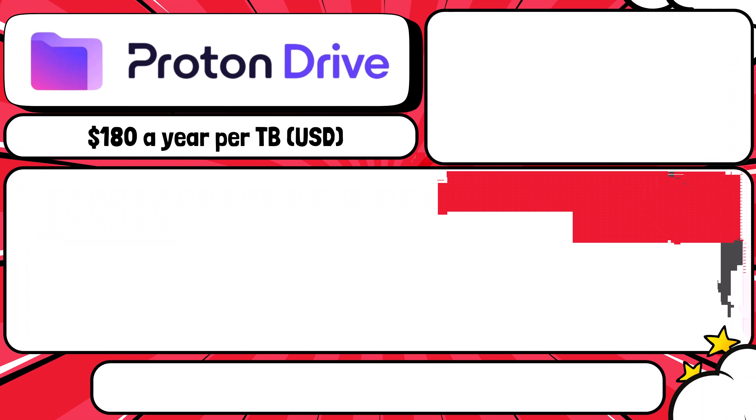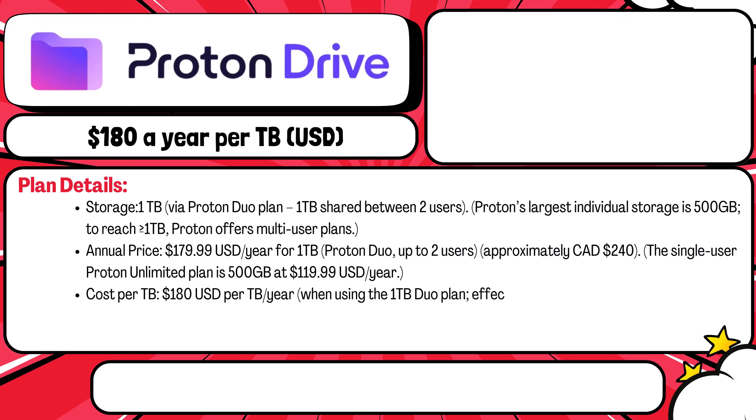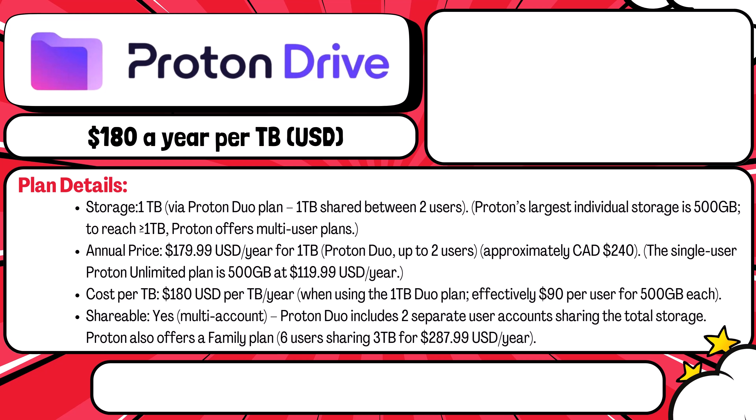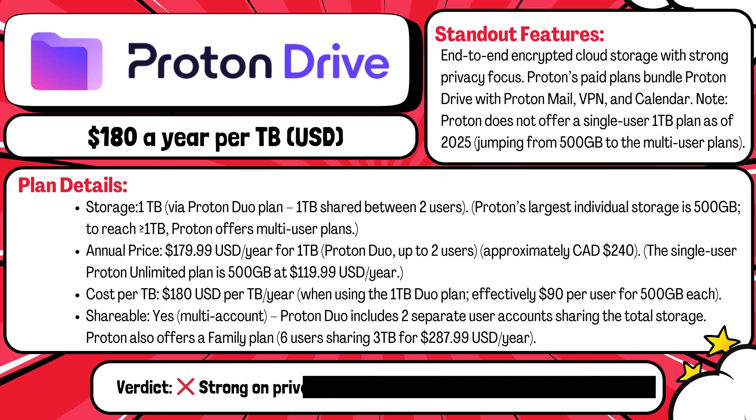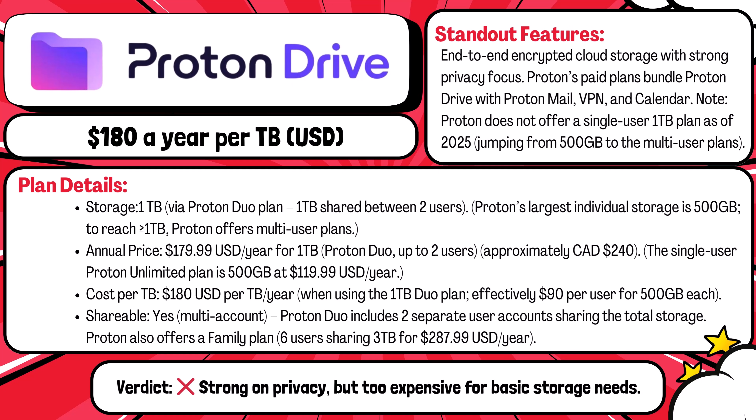Next on the list is Proton Drive. Proton doesn't offer a single terabyte plan. The closest you get is Proton Duo, where two users share one terabyte for roughly $180 per year — around $240 Canadian. That's $180 per terabyte. This plan includes encrypted storage, Proton Mail, VPN, and privacy-first tools. Great if you love Proton, but for general storage it's quite pricey.